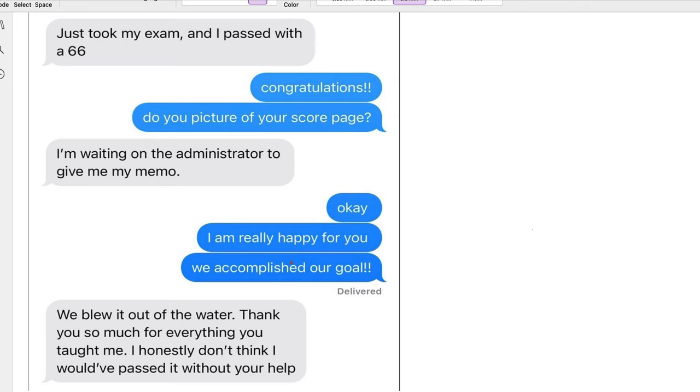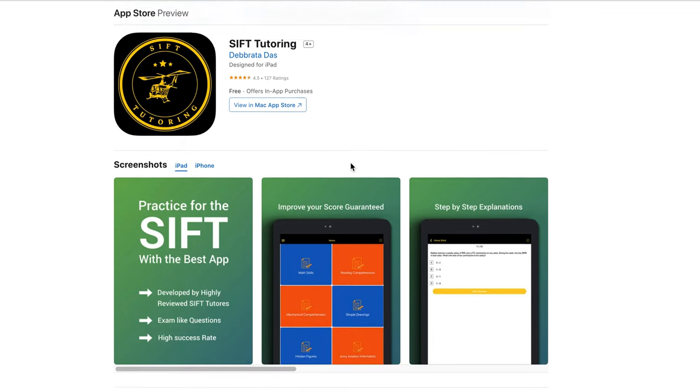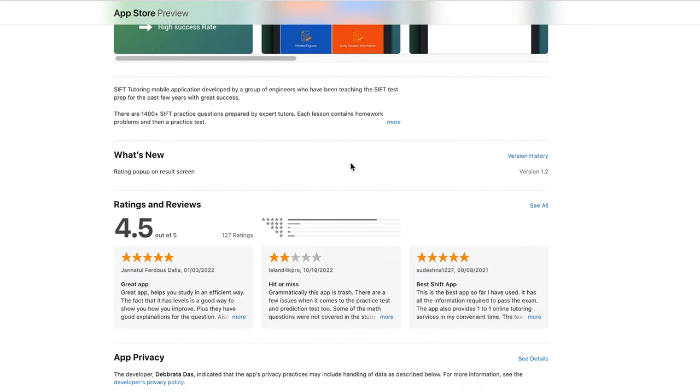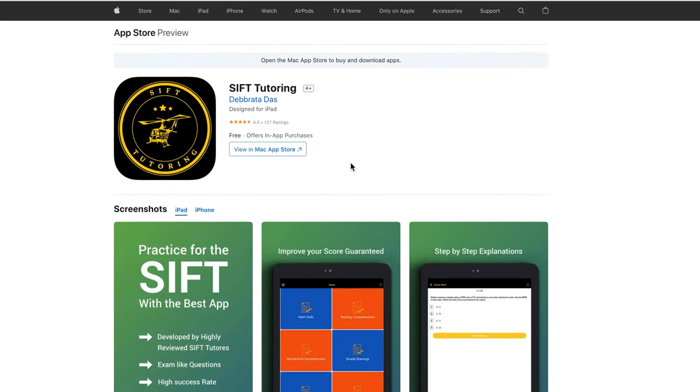So if you really need help to pass that test, try ASVAB Tutoring — we'll take care of you. And if you want to study by yourself, you can download our application from the App Store or Google Play and practice by yourself. You can see here, the app has 4.5 stars. If you need help, don't hesitate — give us a call, request a tutor through our website, or download the application and practice. Take at least a few prediction tests that kind of tell you if you're ready to take the actual test or not. Good luck!